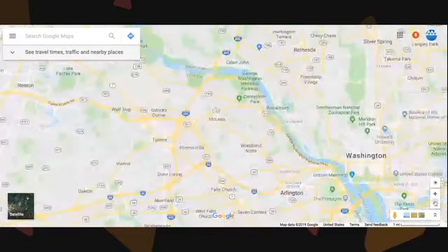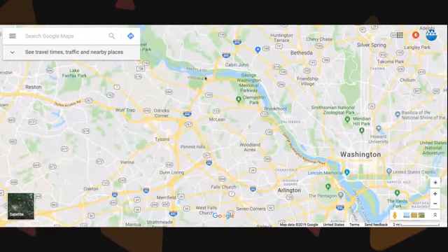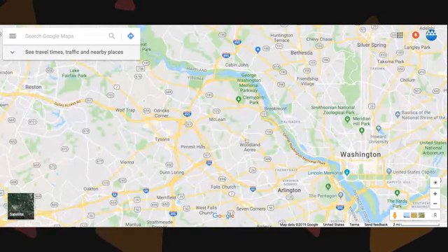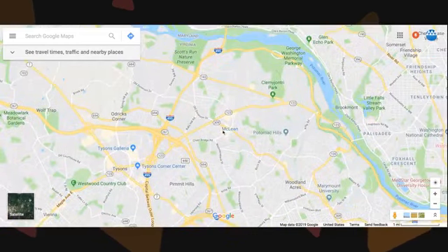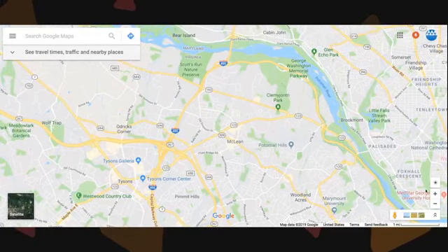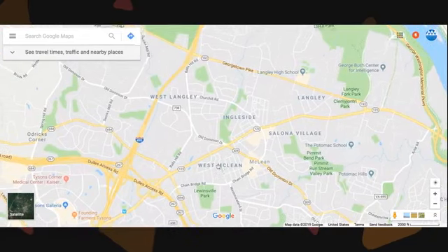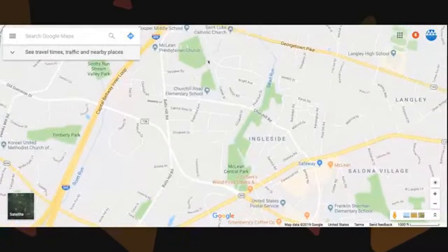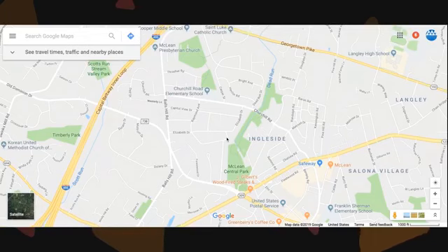Let me zoom out a little bit. This is Washington DC over here, and this blue line is the Potomac River. They wanted to be in McLean and kind of close to the Beltway for easy access, so they focused on this one small area right around Balls Hill, Churchill Elementary School, and Cooper Middle School, which feeds into Langley High School. We have many properties in this area — in the middle of acquiring, already acquired, or have tied up with a contract.